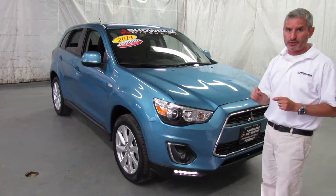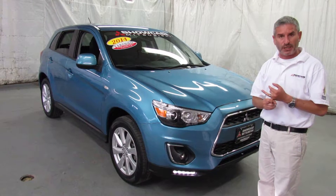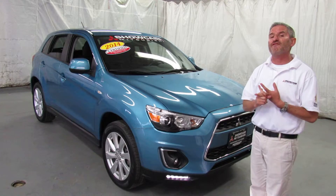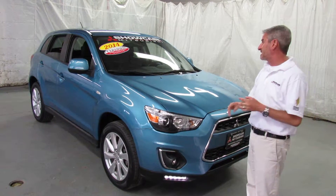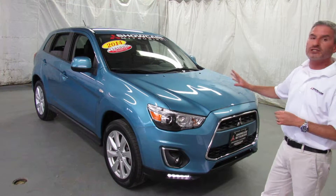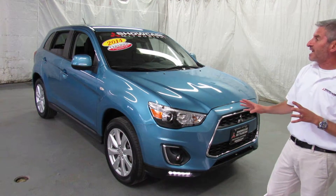This is a certified pre-owned Outlander Sport, which means you're treated like the original owner. You get the balance of the 10-year, 100,000-mile powertrain warranty, five years and 60,000 miles of bumper to bumper, and five years unlimited mileage roadside assistance. This car is spectacular — clean as a whistle inside, outside, upside and downside. Lots of great stuff on the Outlander Sport.